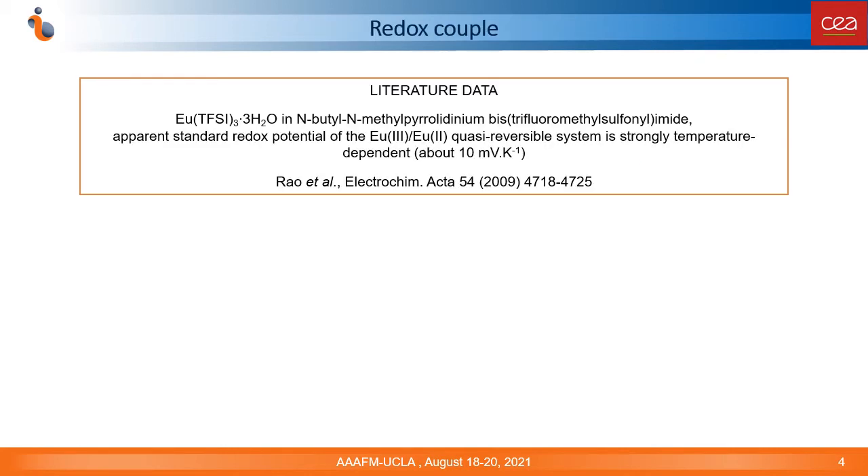The second important issue is to find an appropriate redox couple for the thermocells. We were drawn to the literature data on the redox chemistry of europium species in ionic liquids. It has been described that the apparent standard redox potential of the europium(III)/europium(II) redox couple strongly depends on temperature, and its variation achieves the extraordinary values of about 10 mV per Kelvin. Our goal was to better understand this phenomenon and to use the obtained knowledge in the development of new efficient thermocells.